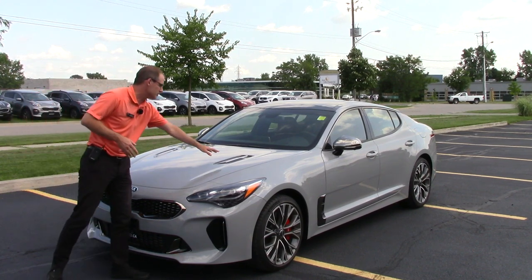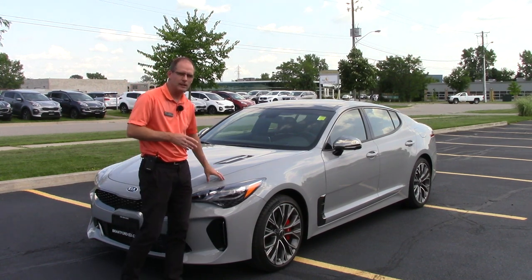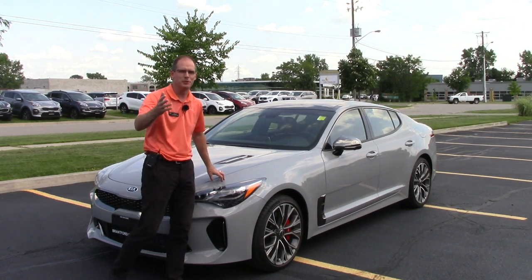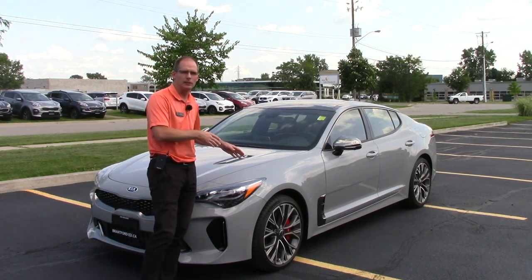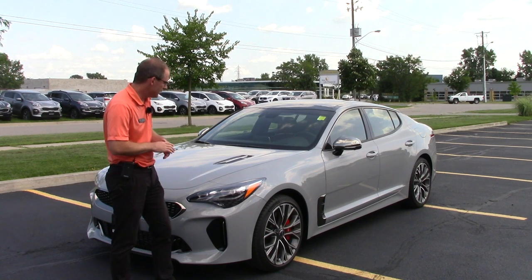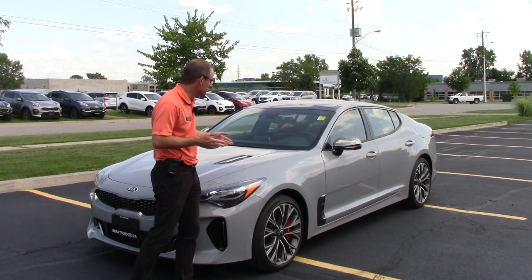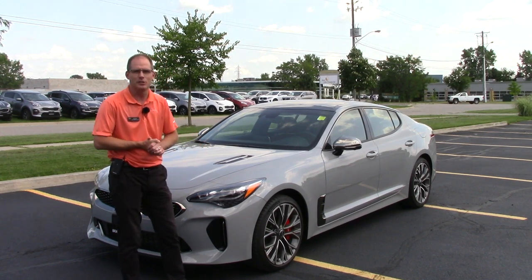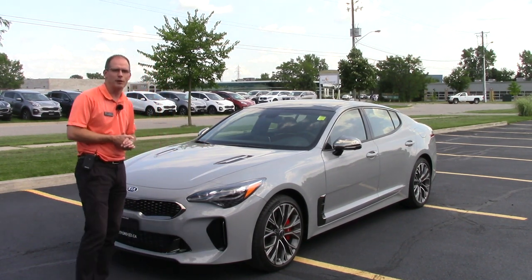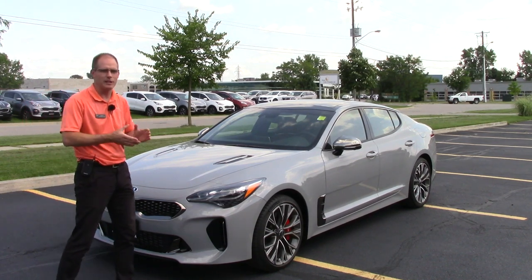Nothing has really changed on the exterior other than this color. The Ghost Grey color is impossible to film properly. Some people confuse it for the matte grey colors you see on other luxury cars, but it still has a nice shine to it. Up close it almost looks like a matte color with a shine — a hard color to describe and very difficult to capture on film. You really have to come in and see it; it's available for sale in our showroom.